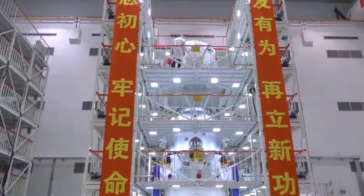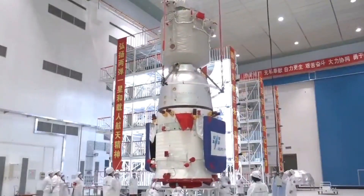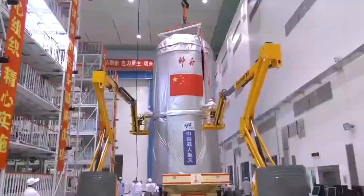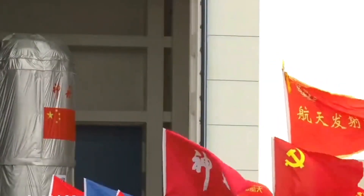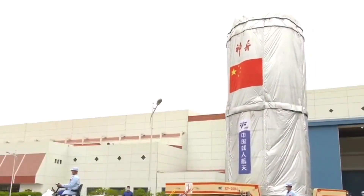The Shenzhou-16 spacecraft is China's fifth manned mission to its space station, Tiangong, which was completed at the end of 2022. Shenzhou-16 was assembled in late 2022 and transported to the Jiuquan Satellite Launch Center in northwest China in May 2023.